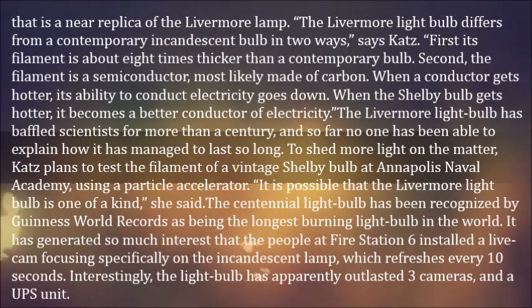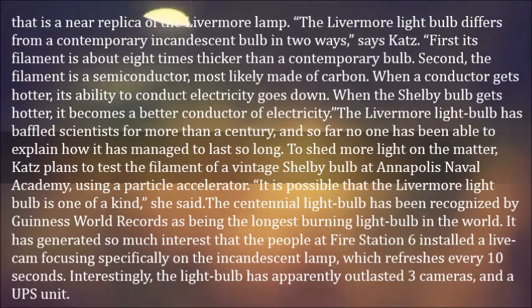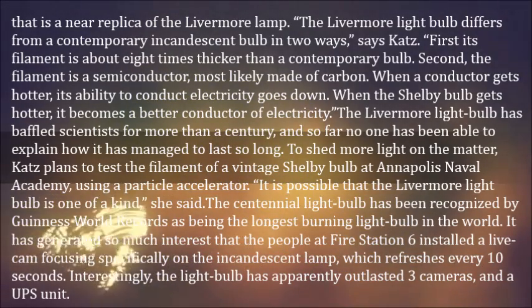The Livermore Light Bulb has baffled scientists for more than a century, and so far no one has been able to explain how it has managed to last so long. To shed more light on the matter, Katz plans to test the filament of a vintage Shelby bulb at Annapolis Naval Academy using a particle accelerator. It is possible that the Livermore Light Bulb is one of a kind, she said. The Centennial Light Bulb has been recognized by Guinness World Records as the longest burning light bulb in the world.